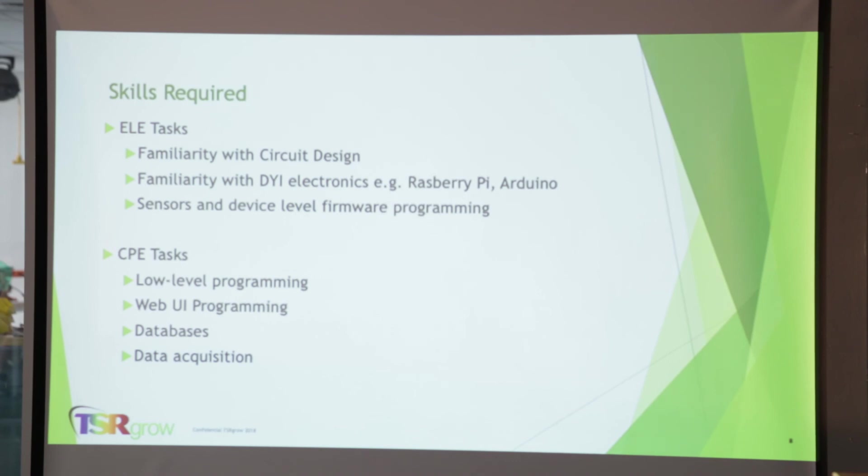We believe you're in a good position to handle and achieve this program. Familiarity with circuit design on the ELE side — Raspberry Pi was mentioned in a previous presentation and could be a benefit as a tool to capture data and integrate sensors. On the CPE side: low-level programming, some web UI, Python, other scripts, some interface language, and likely some database programming to pull all the information, categorize it, store it, and track everything that's being collected.